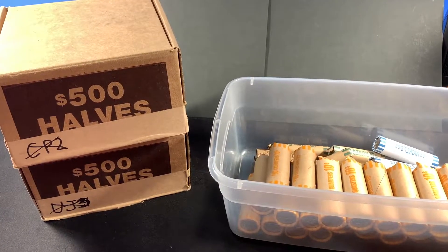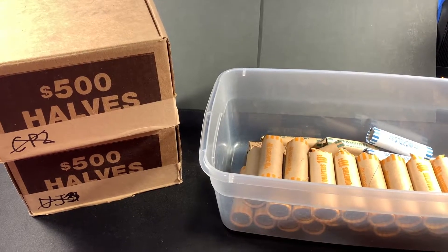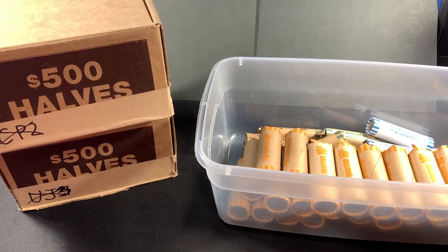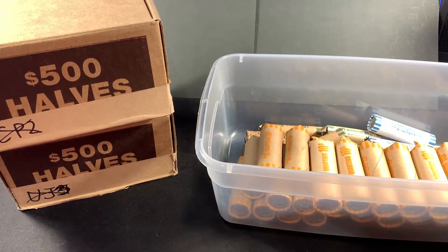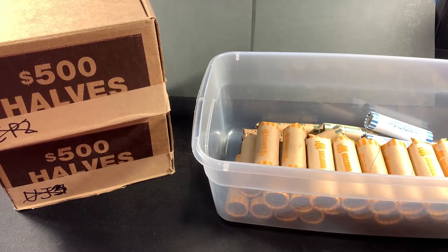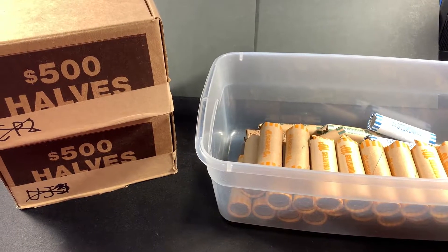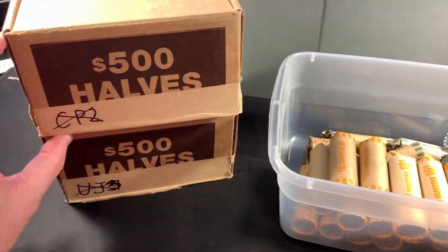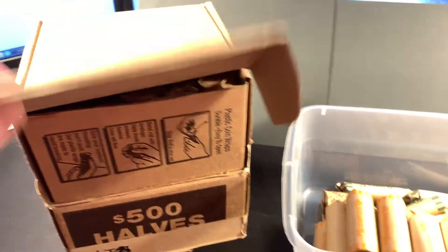Hey everybody, let's have some customer-wrapped coins here. I went to my local Chase branch - actually they called me and said they had a customer that just dropped off a bunch of customer-wrapped coins. They were specific about the halves; they said it's almost a thousand dollars in halves, these right here.